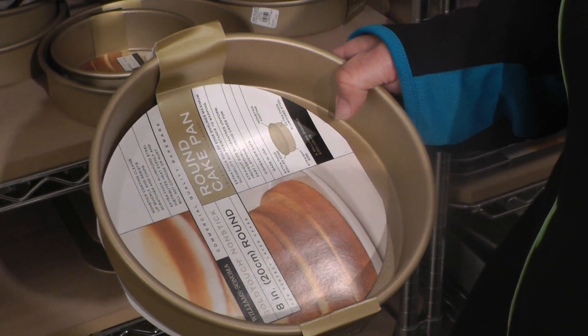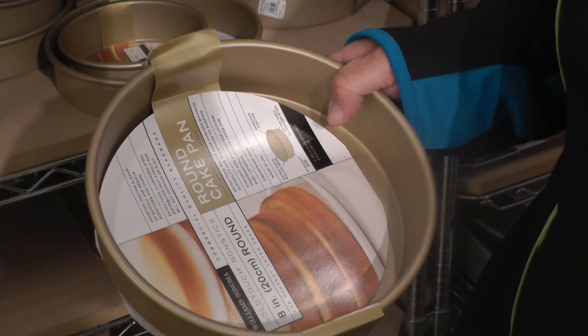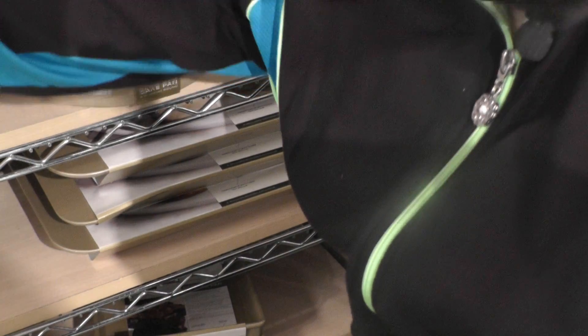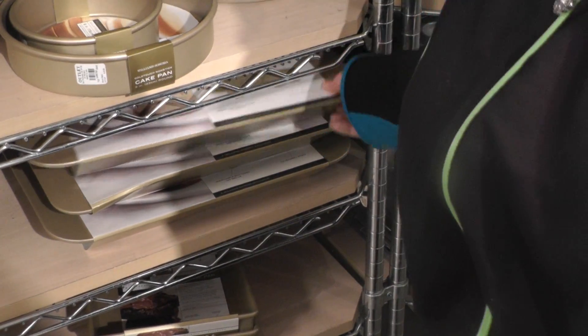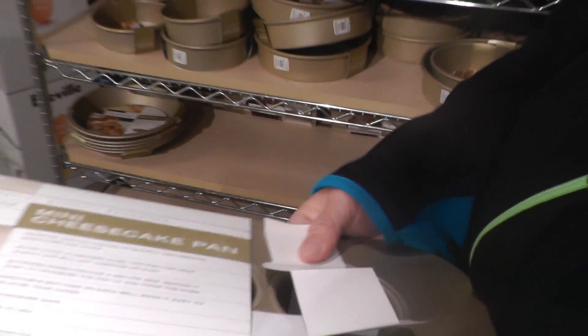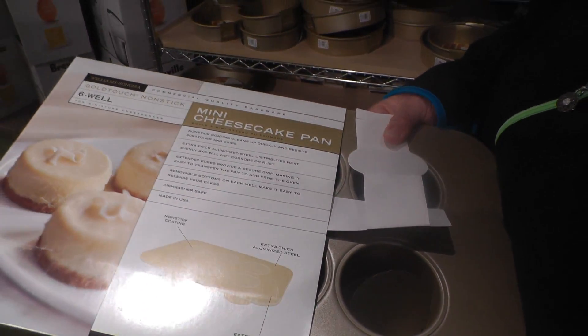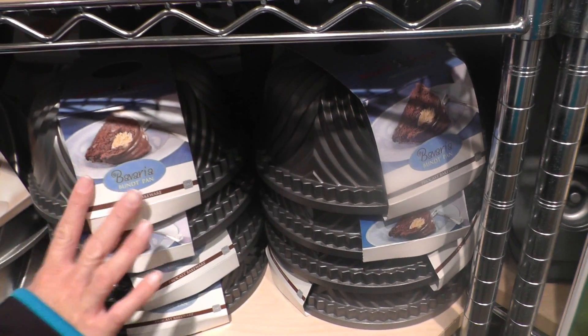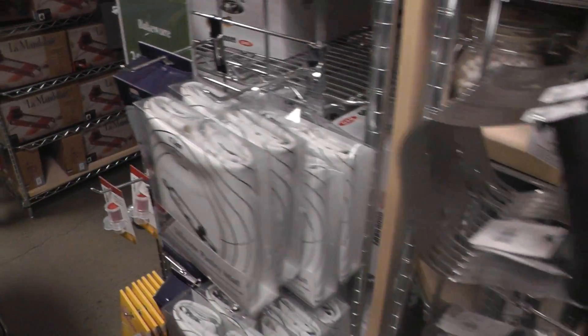These are basically ultimate non-sticks. What's this? It's a nine-inch cake round. What are the flat ones behind you, down a shelf — those big things? You can get the cheese plates out very easily. This is other bakeware — bundt pans. Where's the tool aisle?